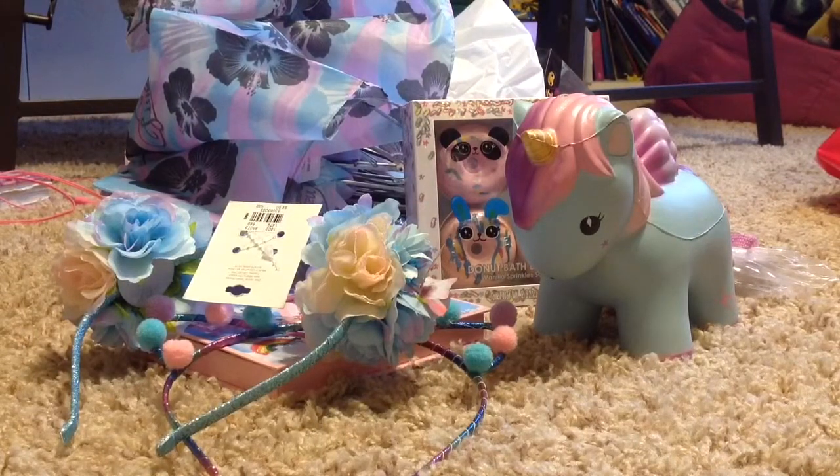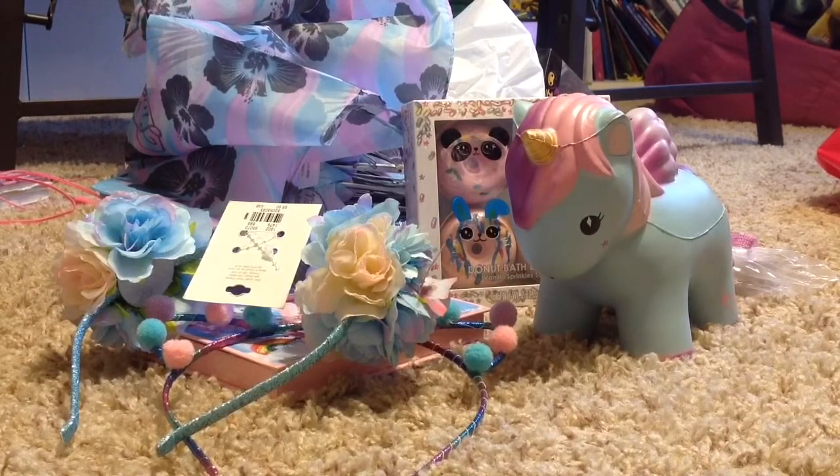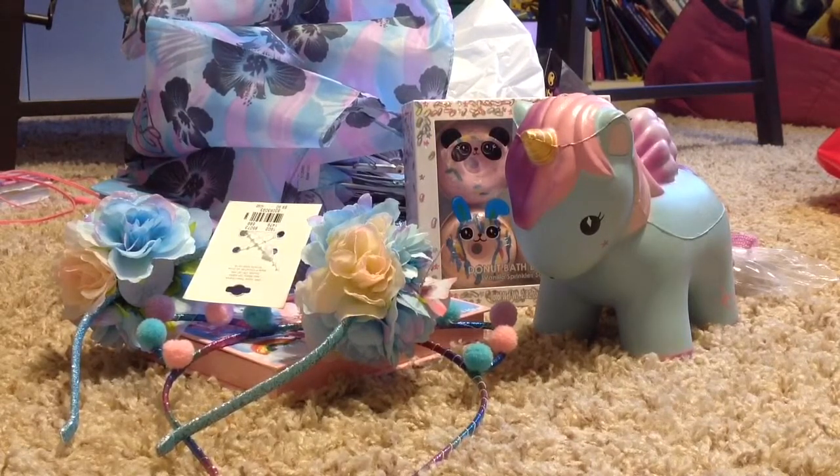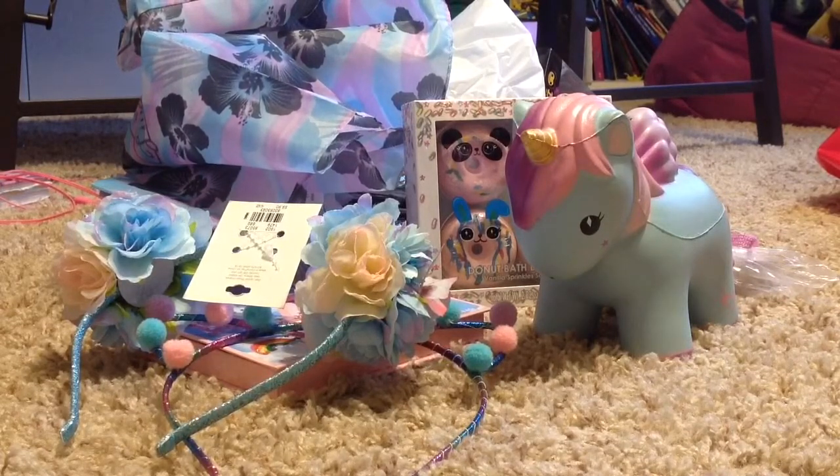Hi guys, and today I'm going to be — sorry, I'm sick — and I'm going to be making a video of all the stuff I got.